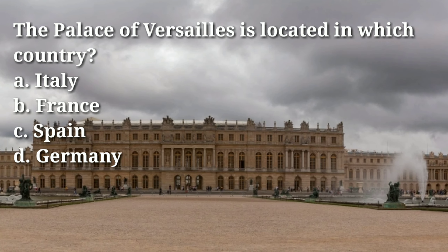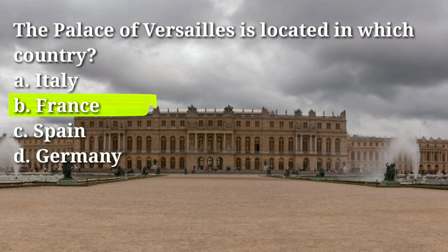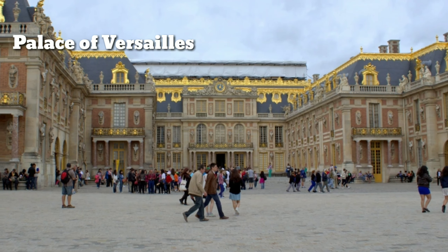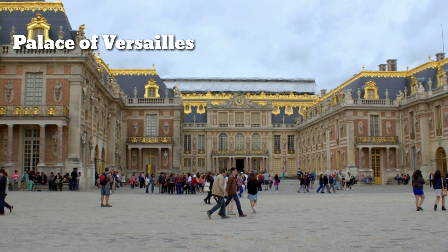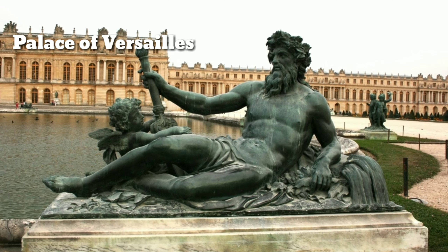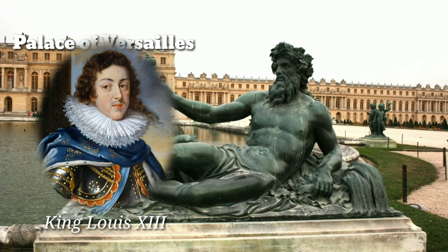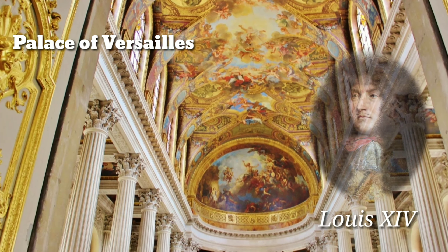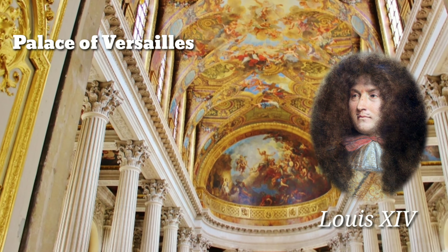The Palace of Versailles is located in which country? Answer: B, France. The Palace of Versailles is a royal palace located in the city of Versailles, about 20 kilometers southwest of Paris, France. Originally built as a hunting lodge for King Louis XIII in 1623, it was expanded and transformed by his son Louis XIV into one of the largest and most opulent palaces in the world.